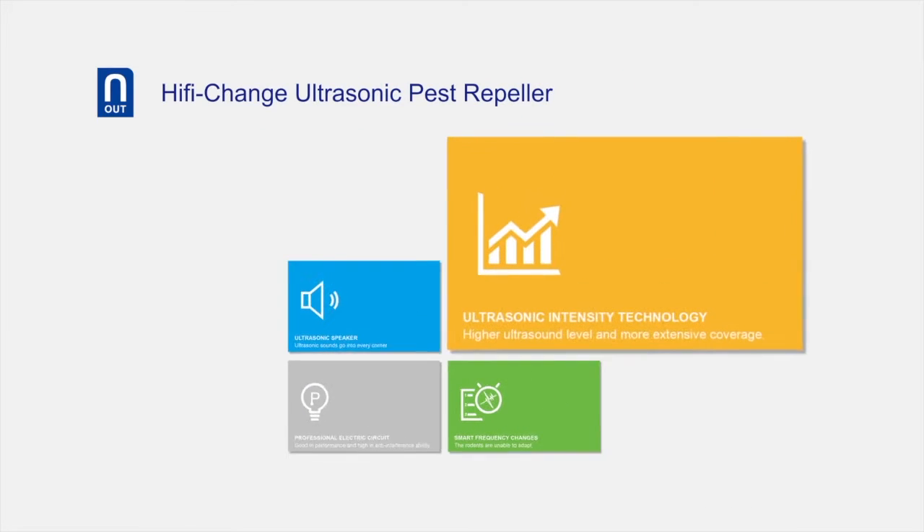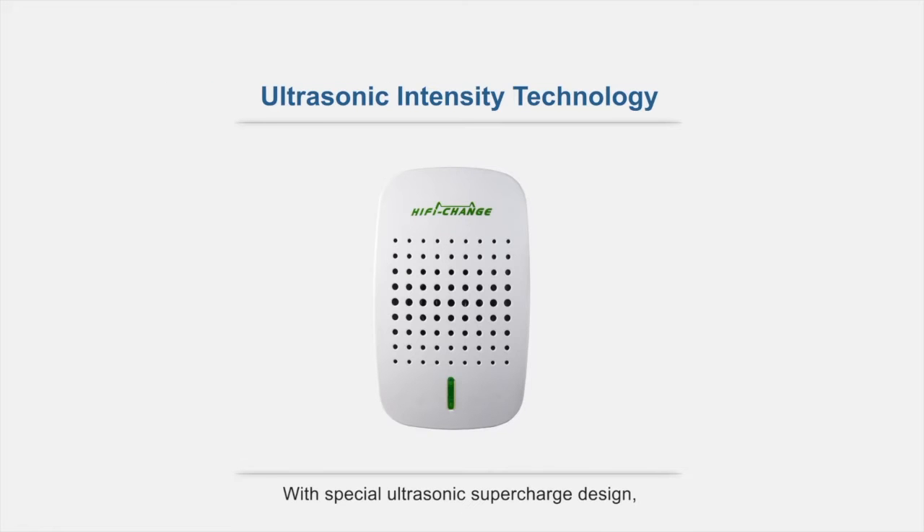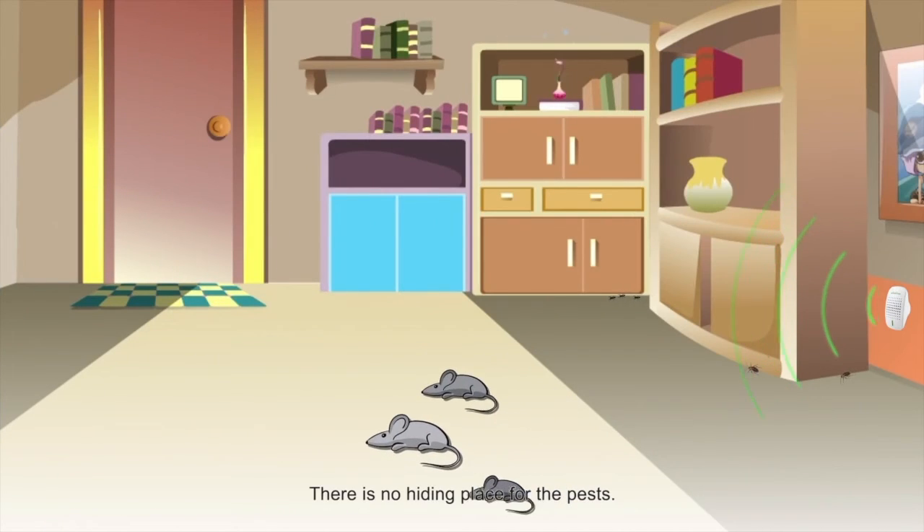Ultrasonic Intensity Technology. With a special ultrasonic supercharged design, the ultrasonic sounds go into every corner. There is no hiding place for the pests.